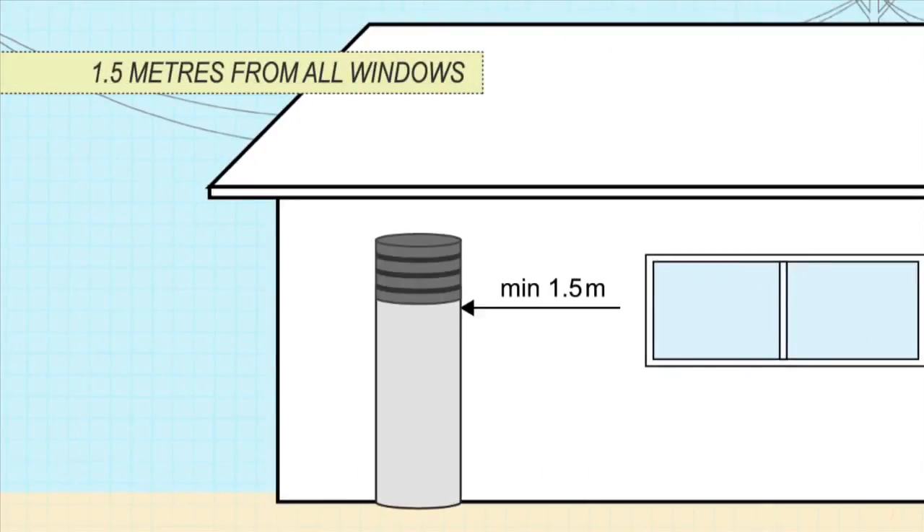Operate them on continuous or extended off-peak tariff so they can use warmer daytime air as the heat source. Like an air conditioner, they make some noise, so locate them at least one and a half metres away from bedroom windows, including the neighbours'.